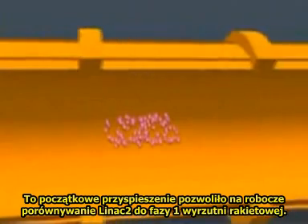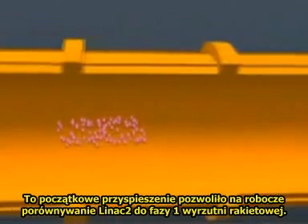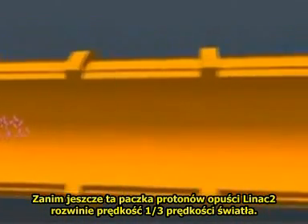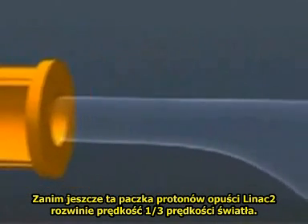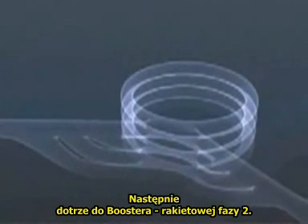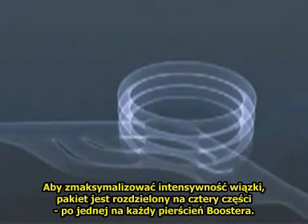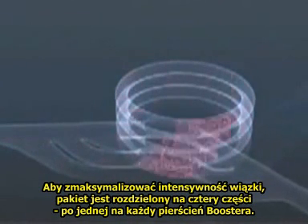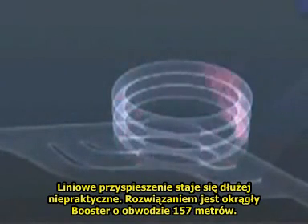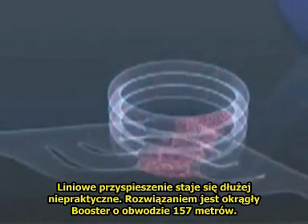This initial acceleration has caused LINAC-2 to be likened to the lumbering first stage of a huge rocket. By the time this packet of protons leaves LINAC-2, it'll be travelling at one-third the speed of light. It's about to enter the booster, stage 2 of the rocket, if you will. Straight acceleration is now impractical, and the booster is circular, 157 metres in circumference.